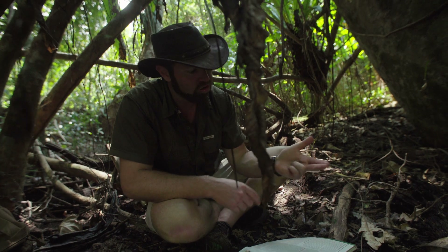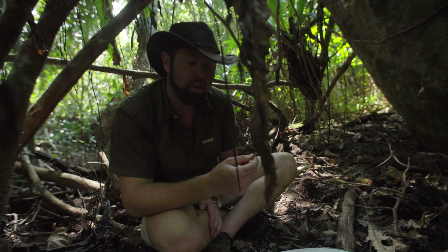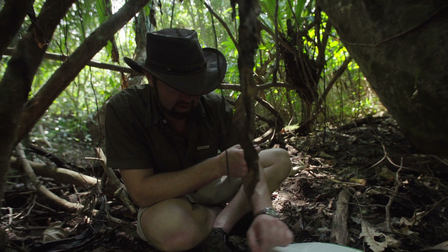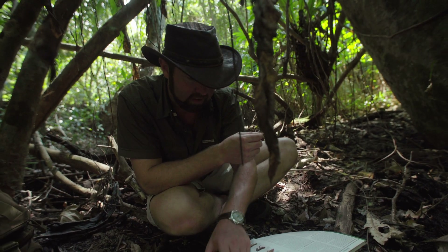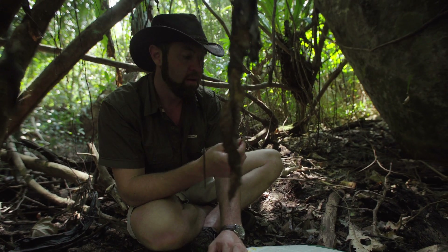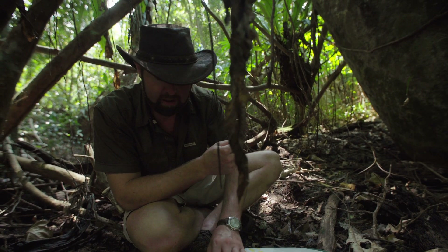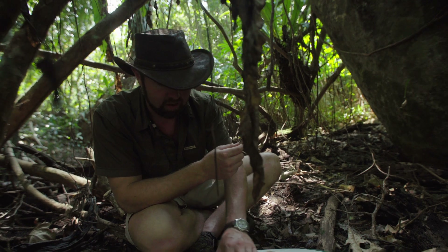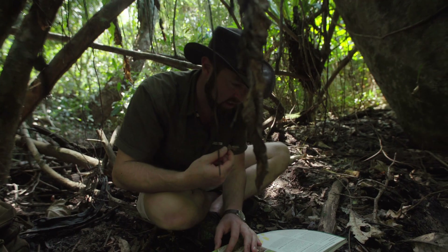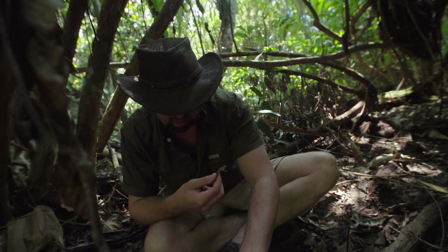Once you find the group the animal should fit into, you do things like count the toes, look at where the elbow joints are, count the markings, etc. But in an area this remote, it would make sense that these animals could either be unique looking based on appearance, or different based on habitat. There are so many species here that aren't even named or identified — it's just incredible. Anyway, I'm going to try to key this guy out.